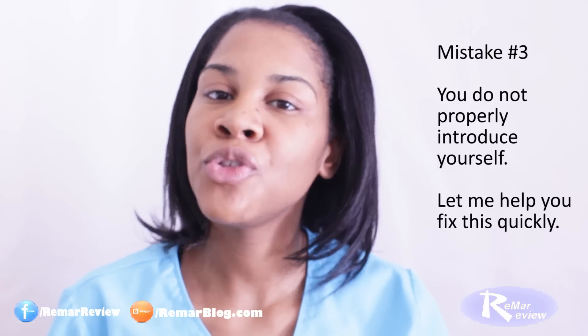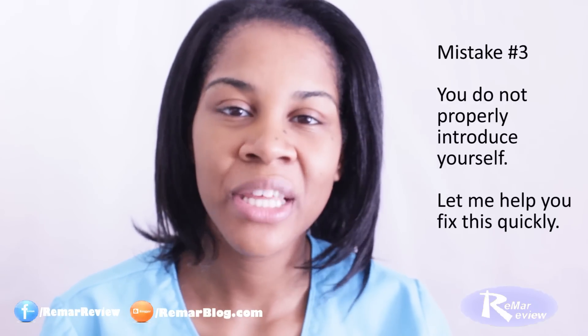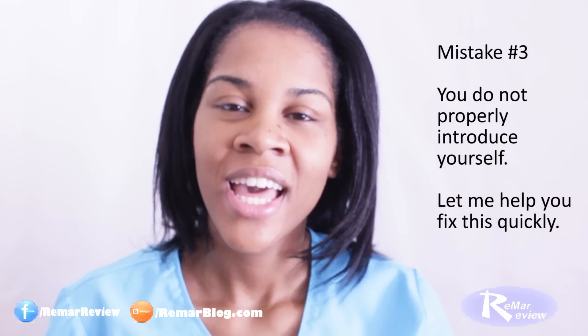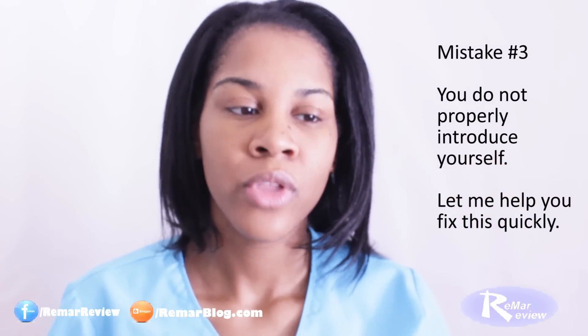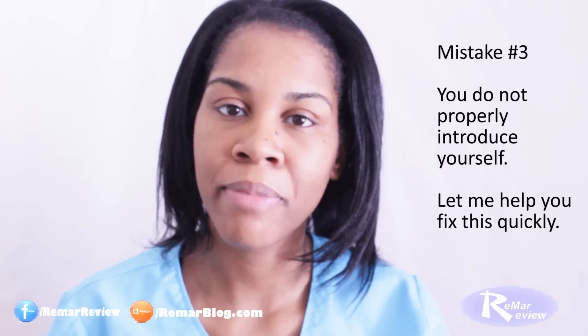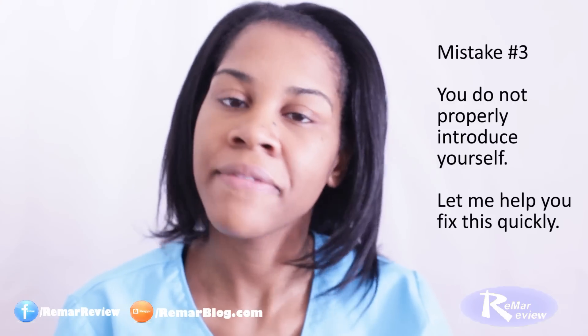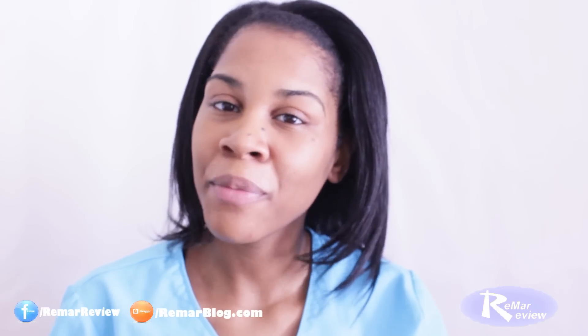The third most common mistake that new nurses make is they do not properly introduce themselves. And I'm not just talking about: hi, my name is Regina and I'm your nurse today. You need to include other details about yourself and about what's going to happen today to make your life easier. I say: hi, my name is Regina. I'll be your nurse today. I will be giving you your medications, your wound dressings, I will be checking your IV site and I will be hanging your IV medications.